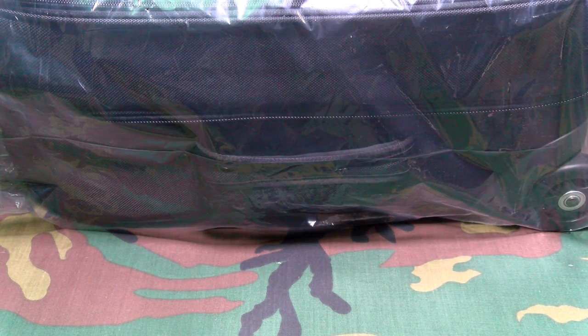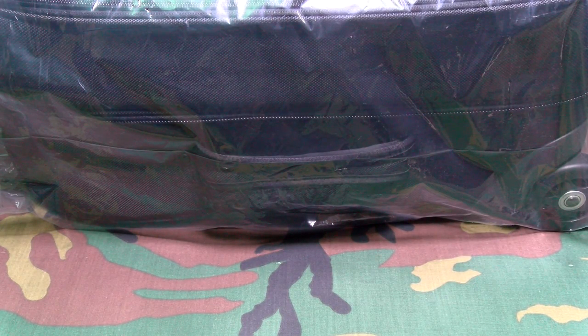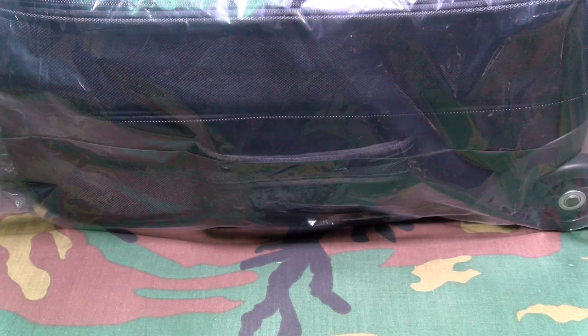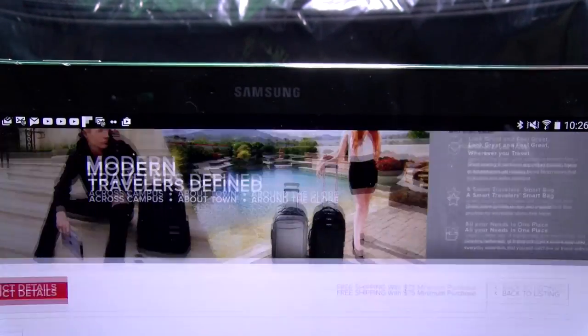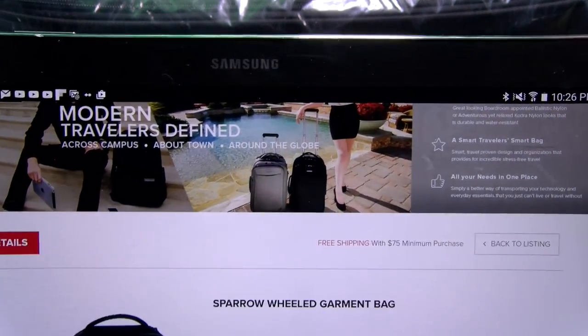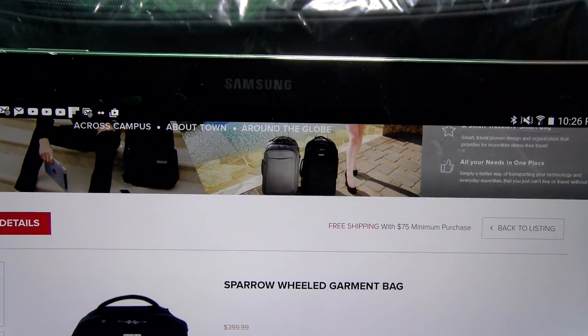What's up everybody, it's your boy Floss back again with another video. Today we're going to take a look at the ECBC TSA Friendly Sparrow Wheeled Garment Bag. If you're looking for a new travel bag, this is one you definitely want to check out. You can find it at ecbc.com — I'll throw the link up in the description. The price for this is $399.99, so you're looking at 400 bucks.